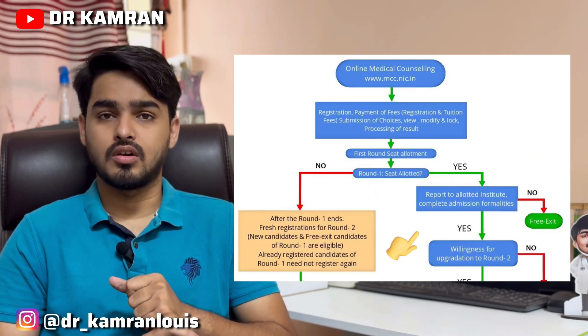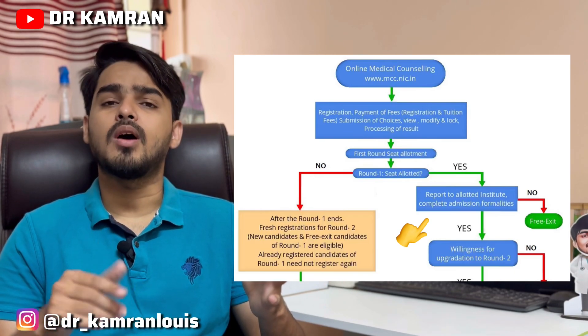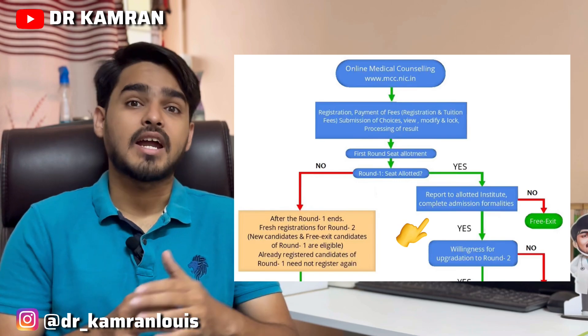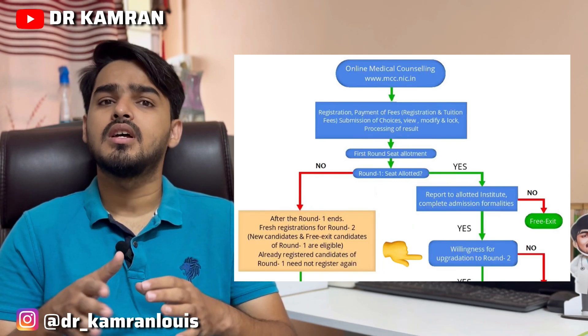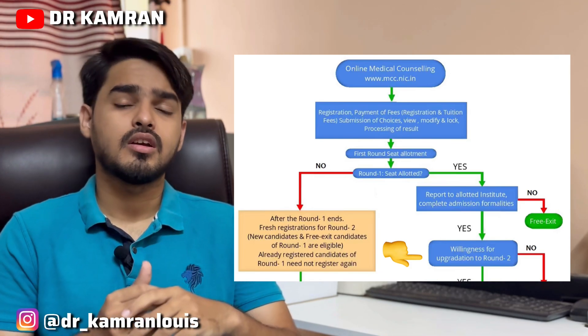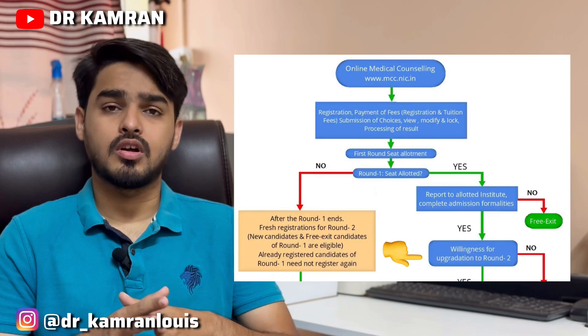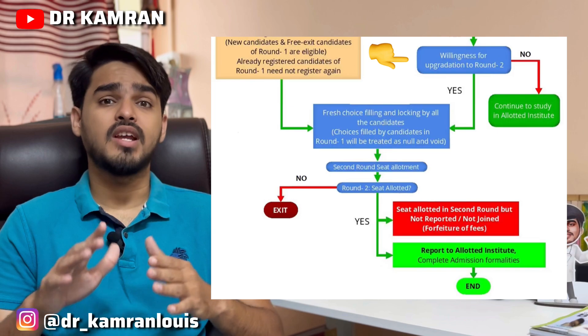But if you have chosen a college just for security and now you want to upgrade — either to a better college or a better department — in this scenario you can take admission in that particular college and apply for upgradation.